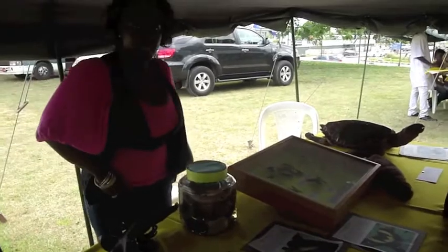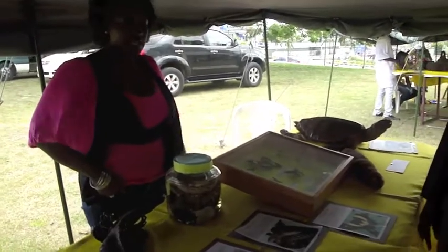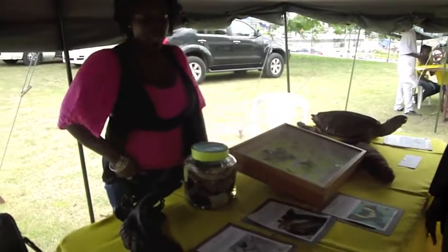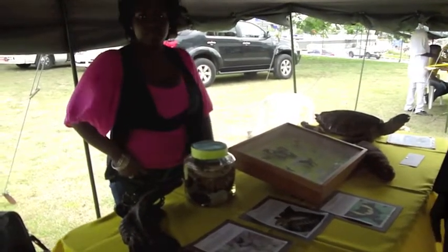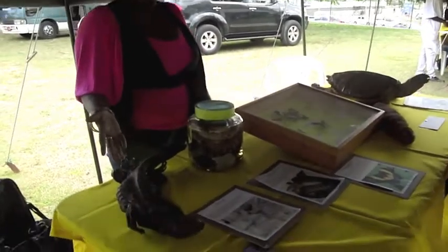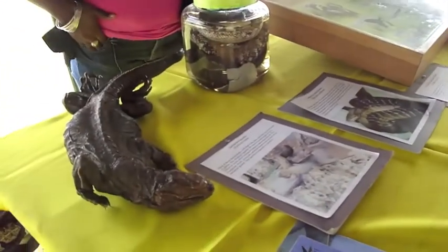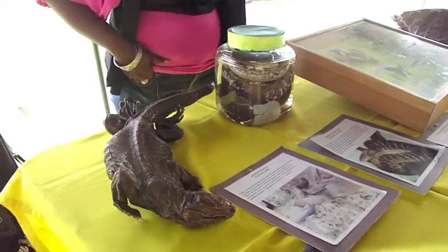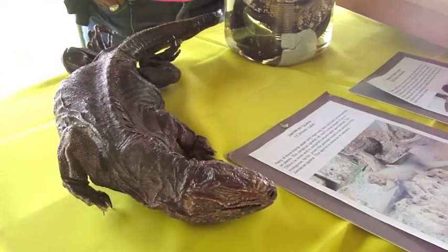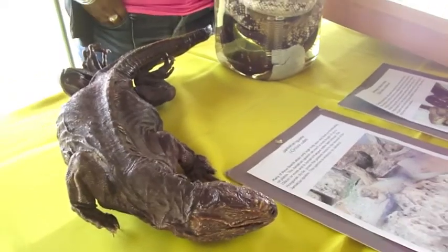Today we are just giving a taste of what we have in our zoological collection, and we are focusing on some of our endemic animals. We have here the Jamaican iguana, which is our largest land reptile. It is endemic to Jamaica, and it is also endangered.